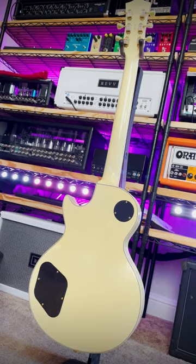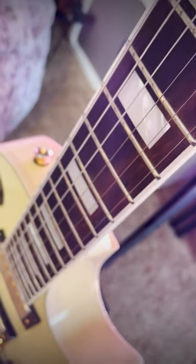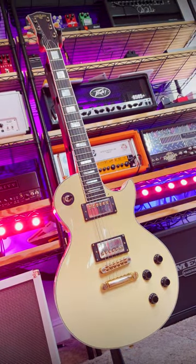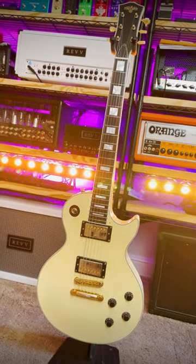Mahogany body with a carved maple top, chunky rounded set mahogany neck, ebony fingerboard with mother-of-pearl block inlays. Unlike other traditional single cut makers, Maybach actually cares about the backs of its players, so every one of their Leicesters weighs less than 9 pounds.